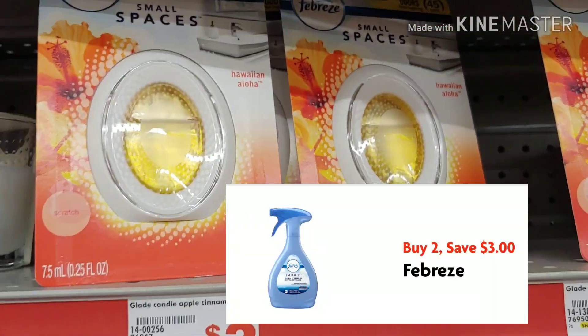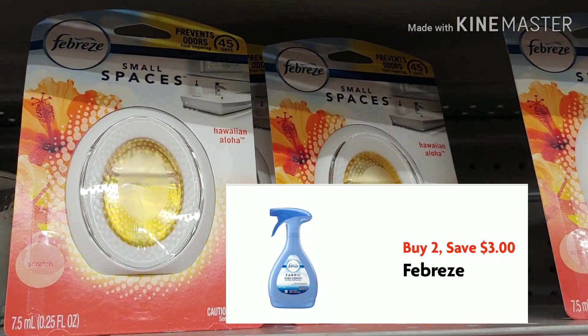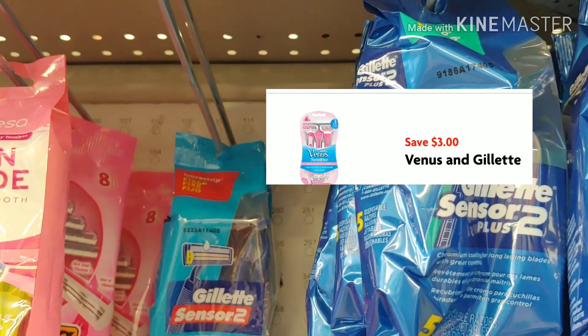I'm going to pick up the Small Spaces with Febreze for $3 and use that $3 digital that just came out. This is the only scent they have, so I'm going to go ahead and take it. I'm also going to grab the Gillette Razors for $5, and there is a $3 digital to apply with it.